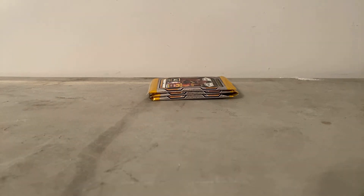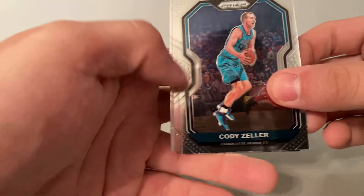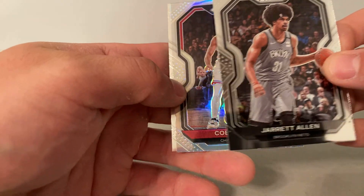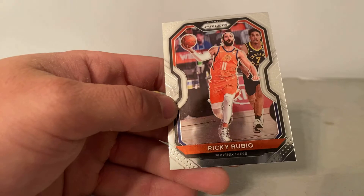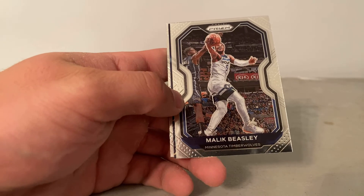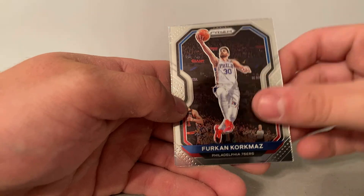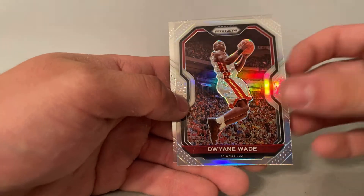Not a bad pack so far. Let's see if we can pull — seems like a hot box so far. I don't know if anything can beat that pack. Got silver coming up and it is going to be Coby White from the Bulls. Got Melton, Beasley Instant Impact. And last pack we have Dwight Powell, and the silver is going to be Dwyane Wade. That's different. Last card is going to be Christian Wood.